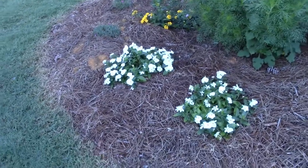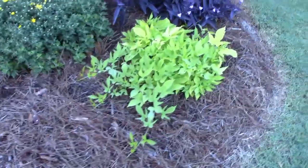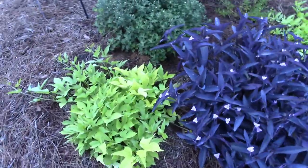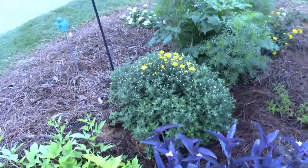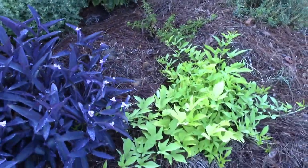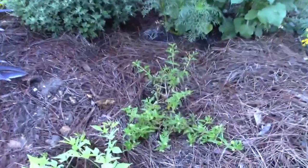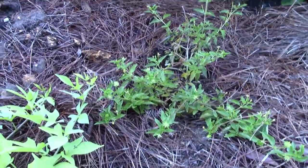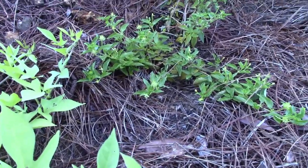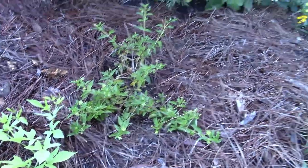I'll give you guys just a running view of my front bed that I've been working on. You can see this stuff is really starting to spread. Mums are about to bloom — they started about four or five days ago. The only thing that's not really taken off is this lantana I bought right here. It looked really distressed when I bought it, so it'll probably take a little while, but I have confidence that it will live.